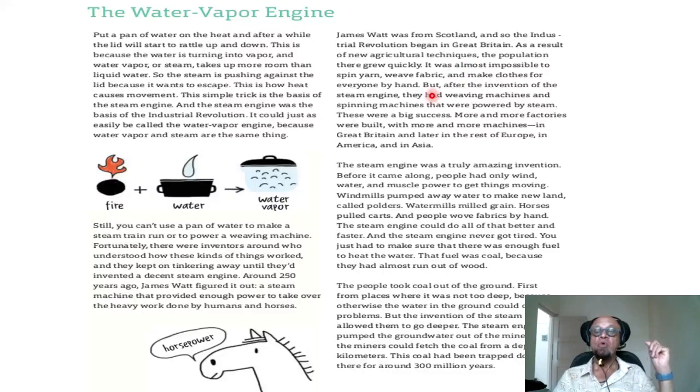The population there grew quickly. Across all centers of human existence at the time, it was almost impossible to spin yarn, weave fabric, and make clothes for everyone by hand. But after the invention of the steam engine, they had weaving machines and spinning machines powered by steam — and these were big, big successes. More and more factories were built with more and more machines in Great Britain, and later in the rest of Europe, America, and Asia, because the more factories you build, the more workers you need.